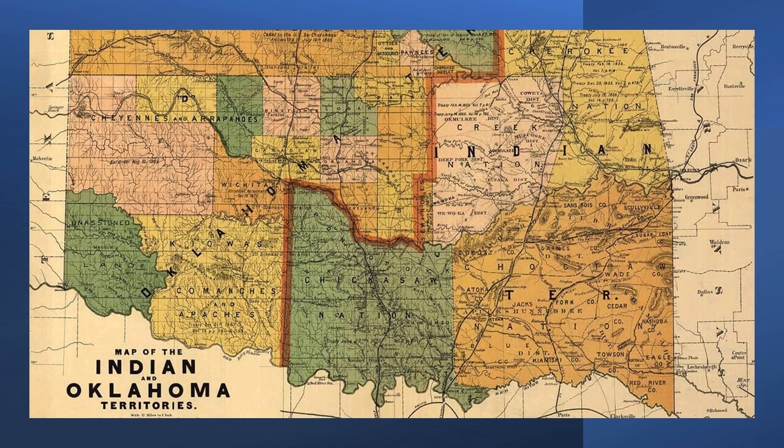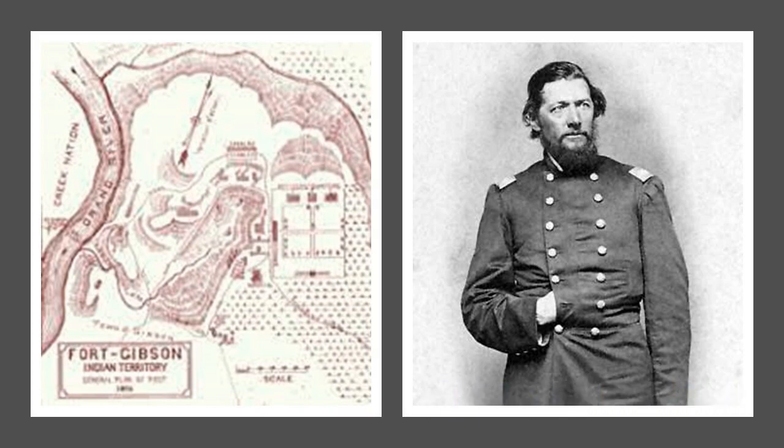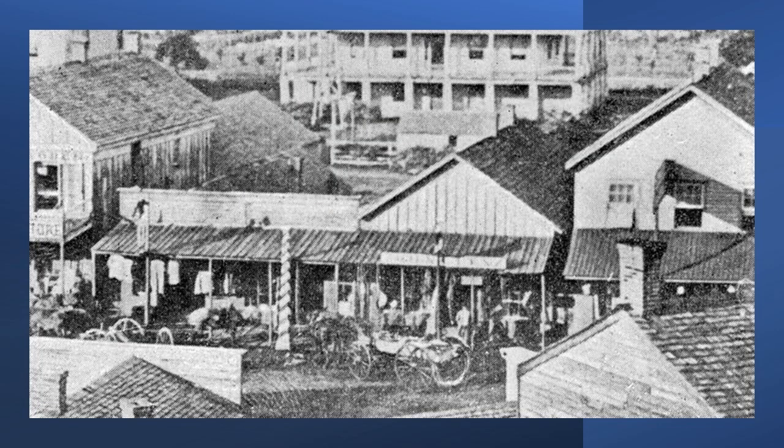Soon afterwards, authorities of the Confederate States signed treaties of alliance with the Five Tribes, and for a year Confederate control of Indian Territory remained unchallenged. Then, as part of an overall plan for conquering the Confederacy, federal forces invaded Indian Territory. After a year of unsuccessful efforts to re-establish federal authority, Colonel William A. Phillips of Kansas occupied Fort Gibson in April of 1863, and Confederate authority in Indian Territory was successfully challenged for the first time.